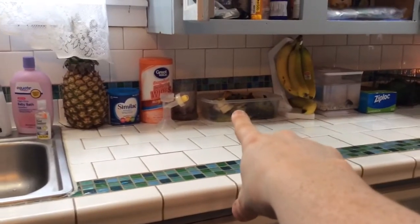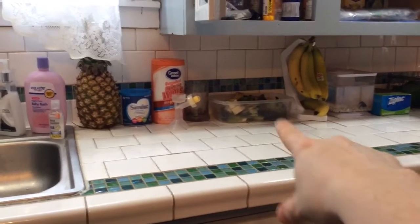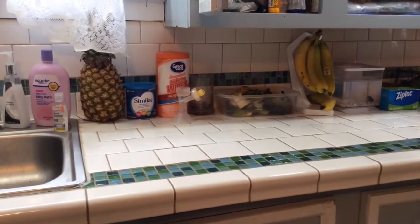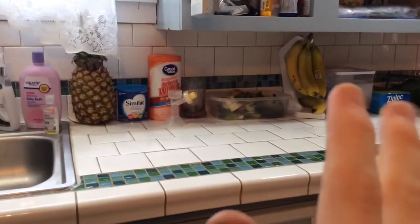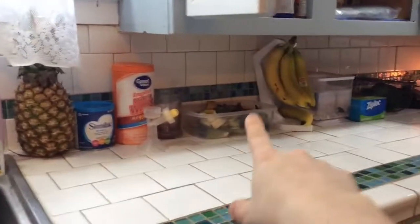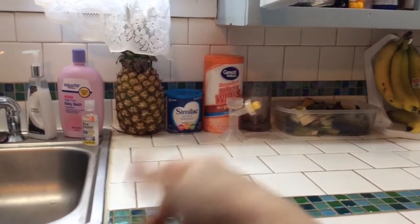That is my compost — I know y'all are looking at it like, 'Kristen, what is that?' It's been raining today and I just haven't made it outside yet, but it's going outside today. That's just where I temporarily store it. I keep big fruit like pineapple right there; banana stays over there. Pineapple is about the only fruit I store right there.